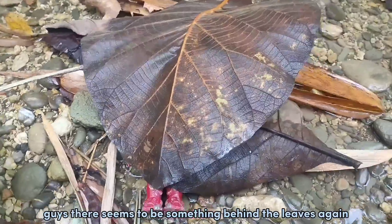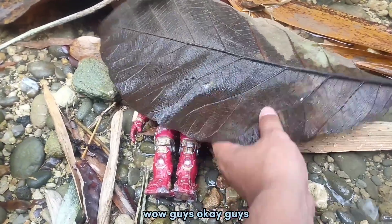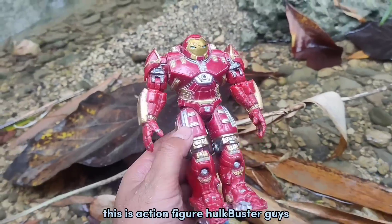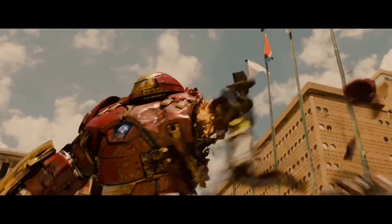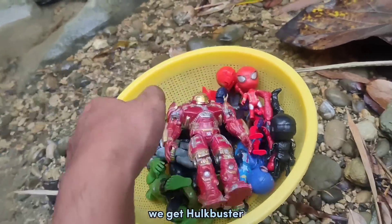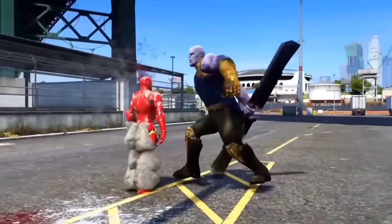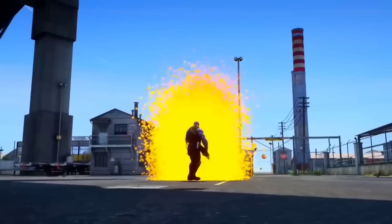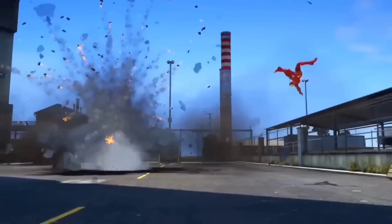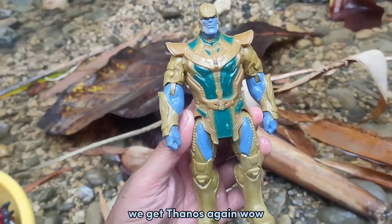Guys, there seems to be something behind the lights again — let's open it! Wadidaw, we found two toys! This is action figure Hulkbuster, guys! We get Hulkbuster! And this is action figure Thanos. We get Thanos again! Wow, it's amazing guys — we get two toys!